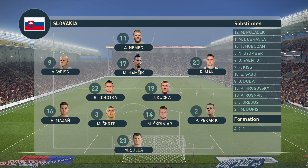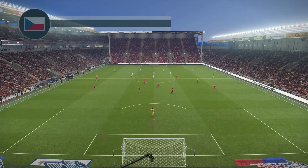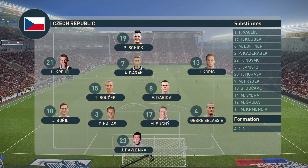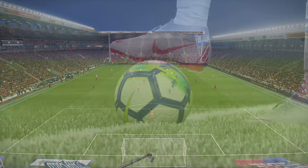Slovakia have opted for a 4-5-1 formation, it appears. Well, this set-up, Peter, can be very defensive if that midfield is in place purely to form a protective layer in front of the back four. But it can also be the launch pad to very quick counter-attacks if you can offer pace and accuracy on the front foot. It can have a devastating effect, actually, at the offensive end of the pitch too.